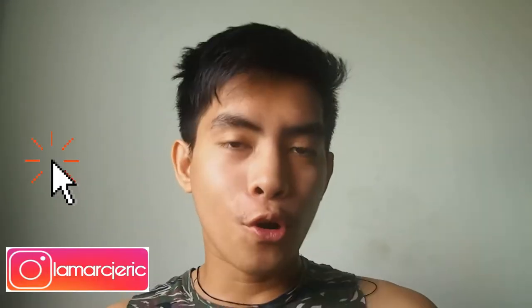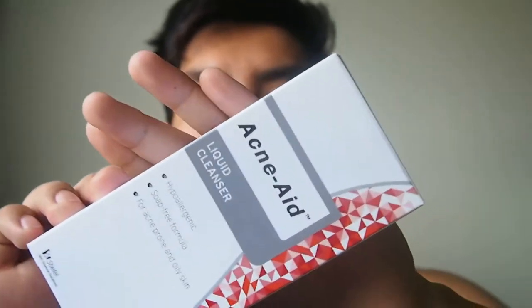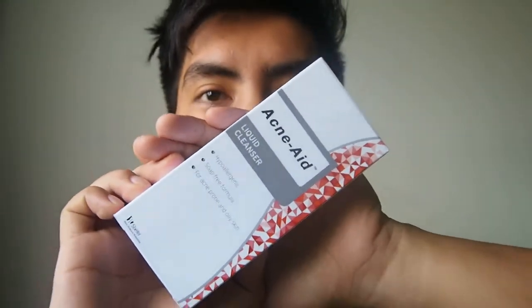Hello guys, welcome back to my channel. This is MJ, and for today's video, we will vlog about the product Acne Aid Liquid Cleanser. So this is the packaging of Acne Aid Liquid Cleanser.